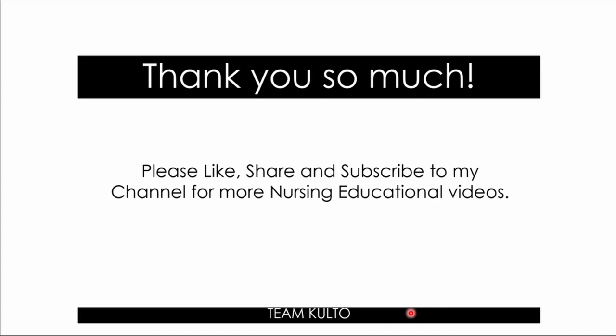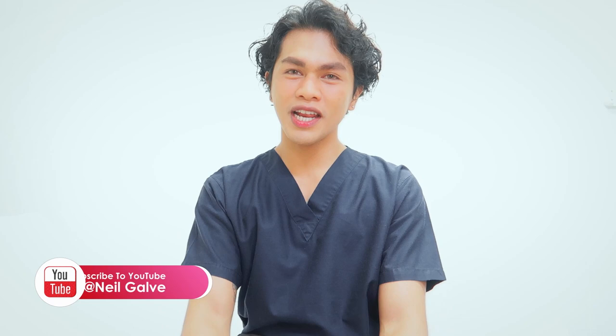I'll see you again next time, nurses. Stay safe. Thank you so much for watching — I hope you learned something. Help me grow my channel; you're already here, so you might as well subscribe. Hashtag Team Kulta! Give this video a big thumbs up and share with your friends. Don't forget to check out the other playlists linked in the description box. Follow me on all my social media accounts at Neil Galve, and on TikTok at Neil Galve Official. See you there!